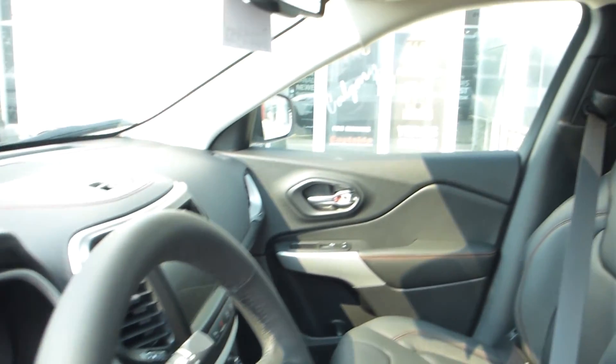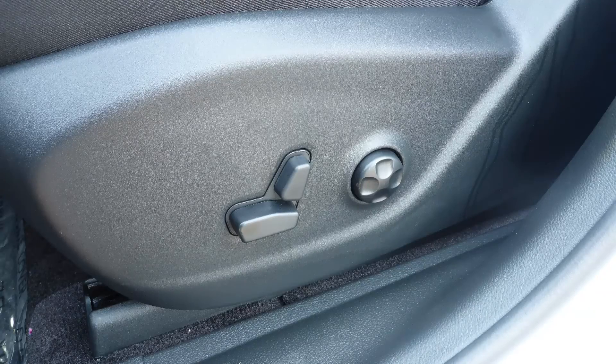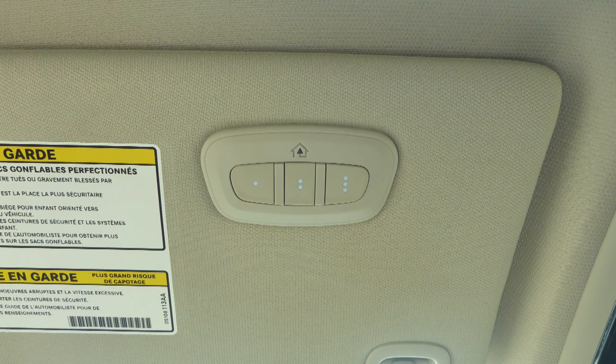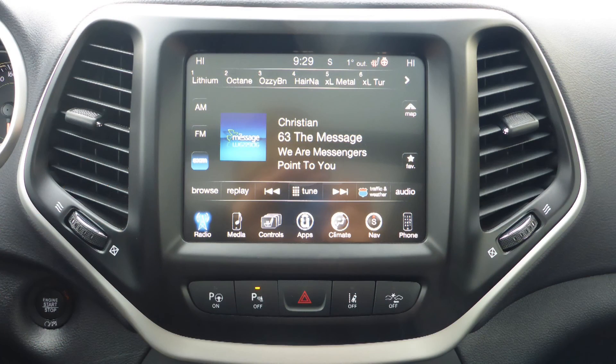Aside from your standard features, this vehicle includes a remote start system, automatic headlamps, power adjustable seats with lumbar adjust and memory, a universal garage door opener, steering wheel mounted audio controls with cruise control, a touch screen media center with AM and FM radio, and Sirius satellite radio.